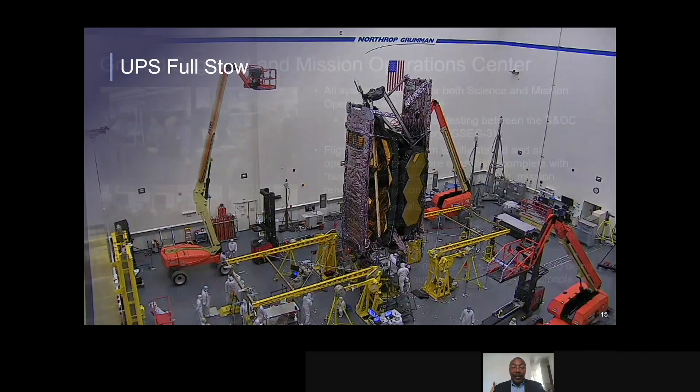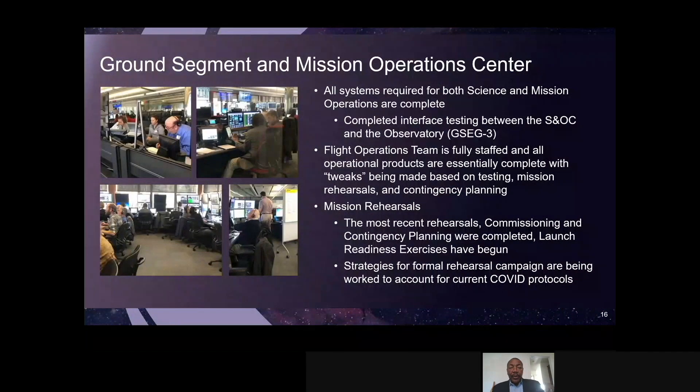Moving forward, we always talk about the flight segment, but we also have a very important ground segment that's managed by the Space Telescope Science Institute in Baltimore. They developed our ground system and will do mission operations, just like they are doing currently for Hubble. We've completed many rehearsals, going back about a year and a half, and those continue. We recently completed the first launch readiness exercise rehearsal, and we have another one coming up shortly. A lot of really good work by the Institute with the ground system and preparation for mission operations.